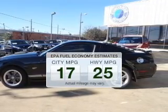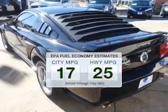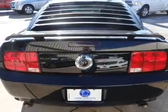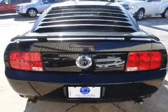In the city or on the highway, you'll spend less time at the pump with this fuel-efficient vehicle. The powertrain includes rear wheel drive with a powerful 8-cylinder engine driven by an automatic transmission.